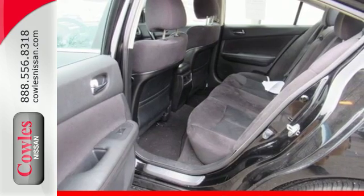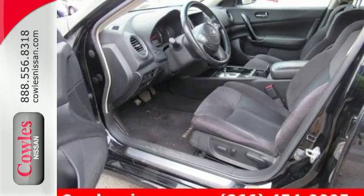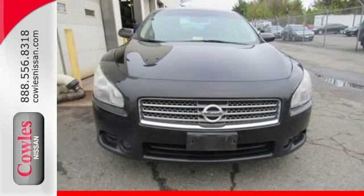It's a premium luxury sedan. It's a four-door sports car. It's the sensational Maxima, the most distinctive car in its class, bar none. Experience it for yourself today.